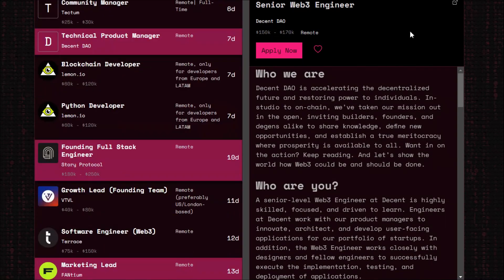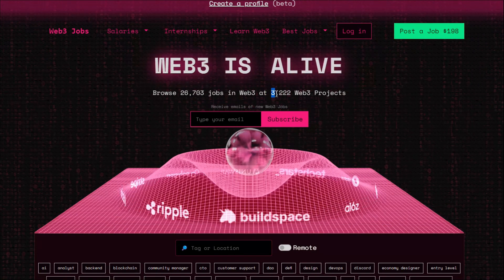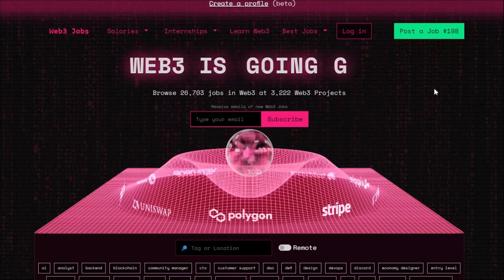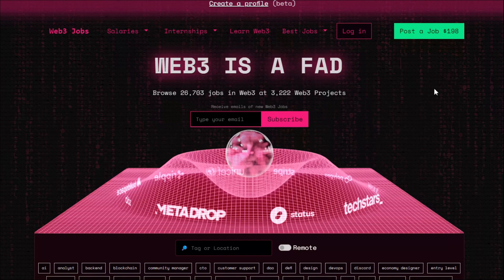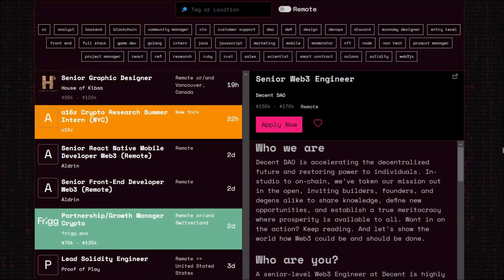Right now there are 3,222 Web3 job listings. There are a lot of opportunities. Come to this website, look at the job offerings, see what technologies they want, and apply accordingly. If they're asking for 100% experience but you have 20 or 30%, still apply for it. When you sit in the interview you'll learn more. Apply without hesitation.